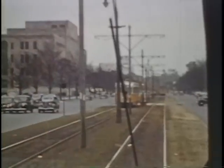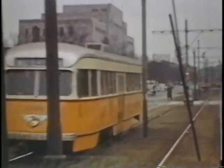Scenes along Commonwealth Avenue inbound, headed towards the Commonwealth Avenue portal, which still exists today. This is an outbound revenue car on the Watertown line, passing Boston University on the left.